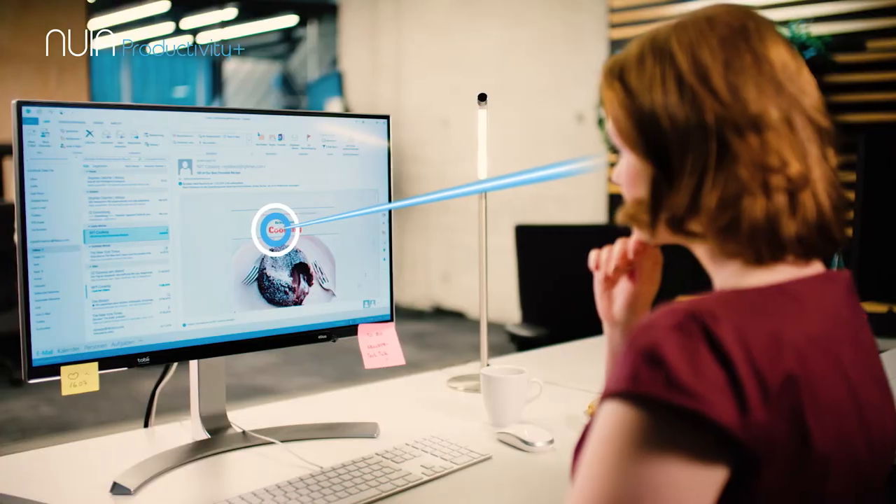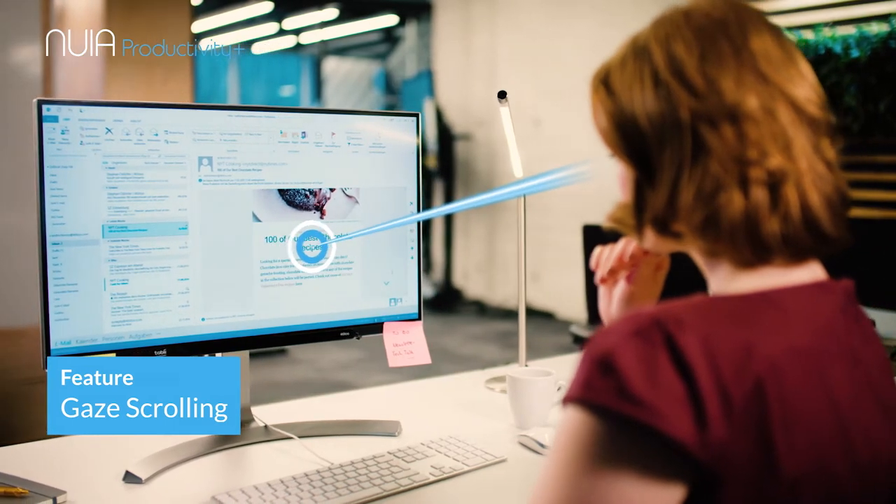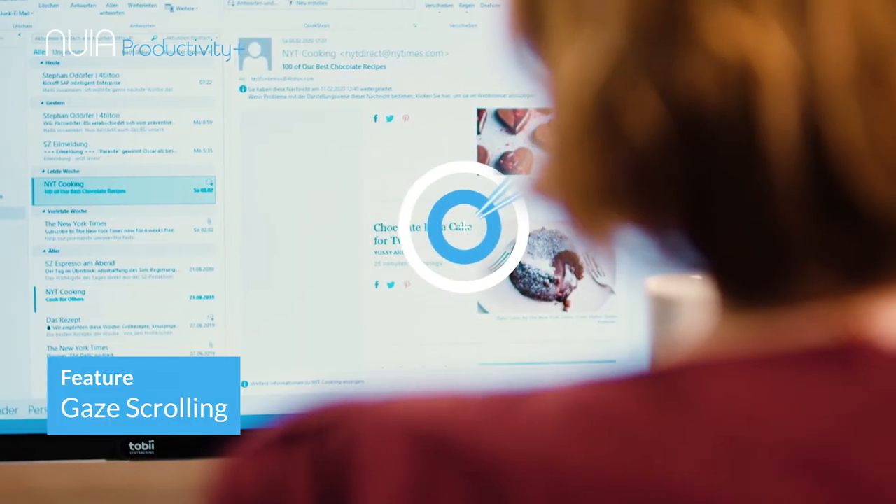Read your documents as usual, check through your emails, or surf the internet. Nuya follows your reading gaze and scrolls automatically based on your individual reading mannerisms.